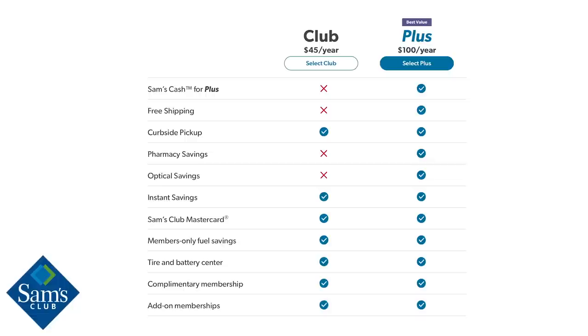Let's kick it off with membership prices. Sam's Club's cheapest option is $45, but if you sign up right now they'll give you a $45 credit when you come into the store for your first purchase, which makes the basic membership effectively free. The Plus membership is $100 a year and includes Sam's Cash, free shipping on online purchases, curbside pickup, pharmacy savings, and optical savings.